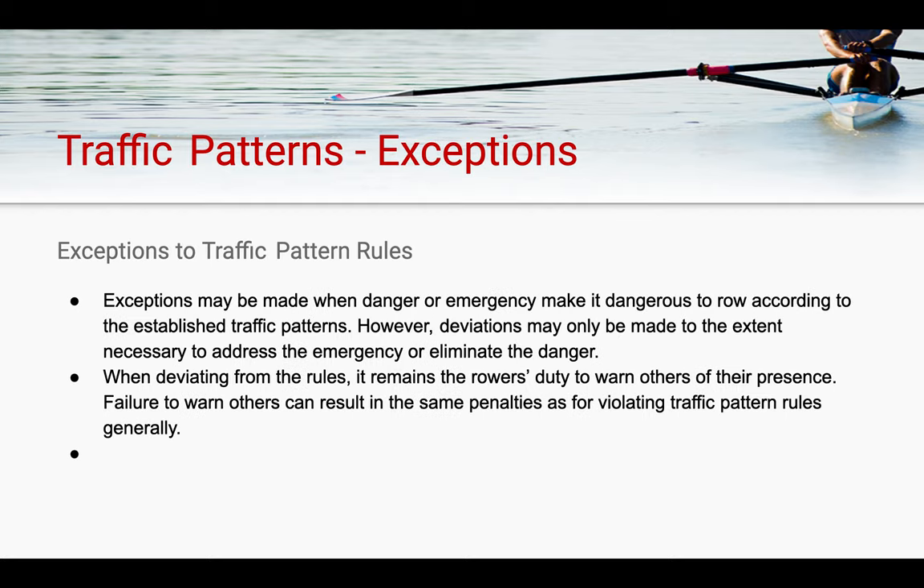There are some exemptions to traffic patterns. Exceptions may be made when danger or an emergency situation makes it dangerous to row according to the pre-established patterns. However, deviations may only be made to the extent necessary to address the emergency situation or eliminate the danger. When deviating from the preset rules, it remains the rower's duty to warn others of their presence. Failure to warn others can result in the same penalties for violating a traffic pattern as it generally would.